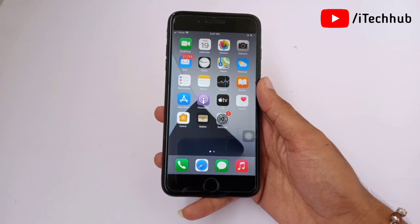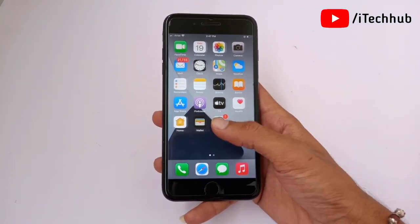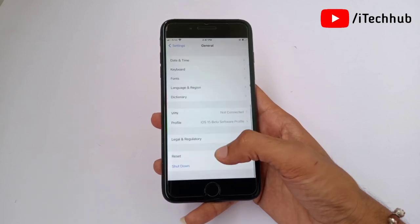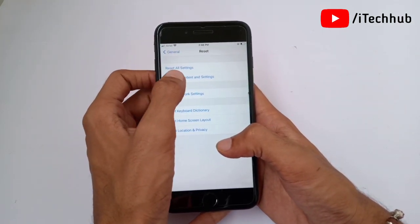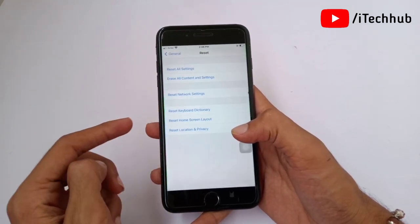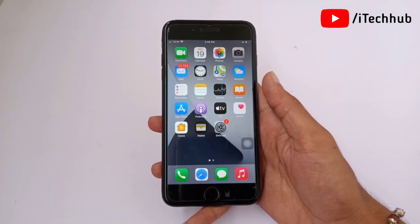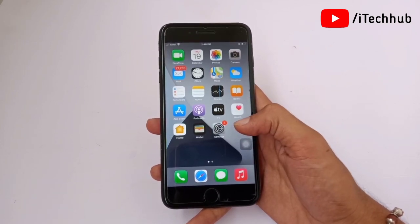The fifth solution is most important: Reset All Settings. Open Settings, scroll down and tap on General. You will see the Reset option near the bottom — tap on it, then tap Reset All Settings. Enter your correct passcode and confirm. After the reset is done, go back to Settings and set up Face ID again on your iPhone and iPad.